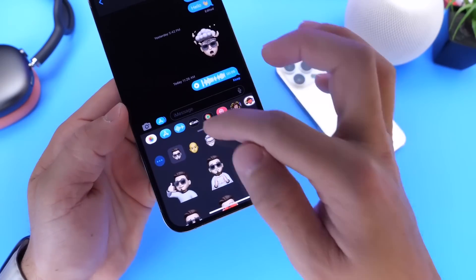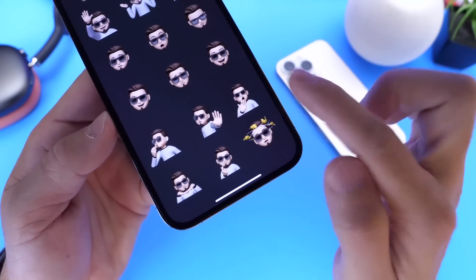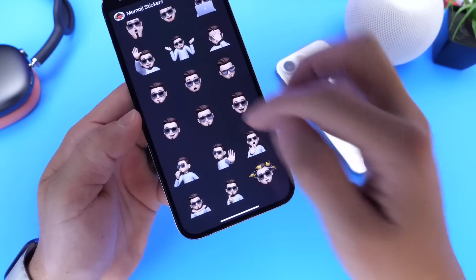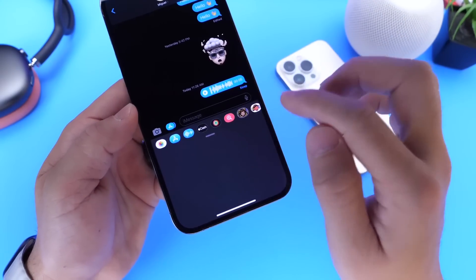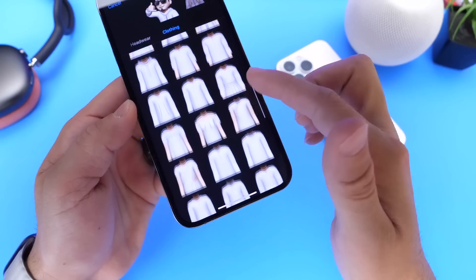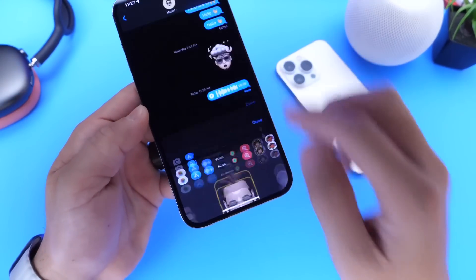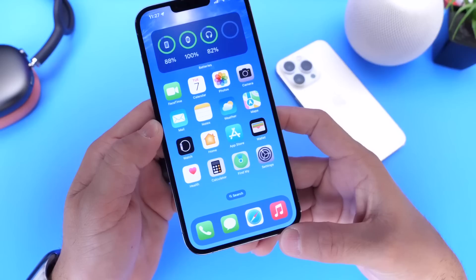There are also some new stickers in iOS 16 — six new ones I've noticed, including a stop, yawning, and a dizzy face. And there are a ton of new options to customize your device when it comes to your Memoji. If you go to your Memoji options, there's new clothing options and new hairstyles — a ton of new choices to further customize your Memoji. So inside Messages, there are quite a few changes that Apple really didn't talk about.